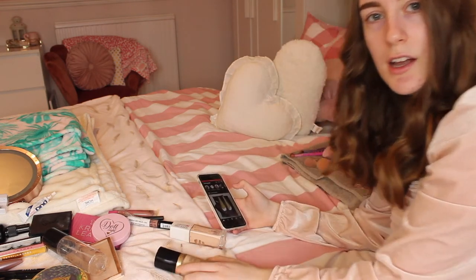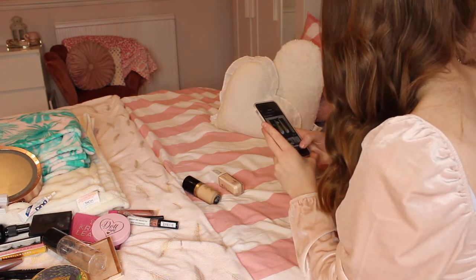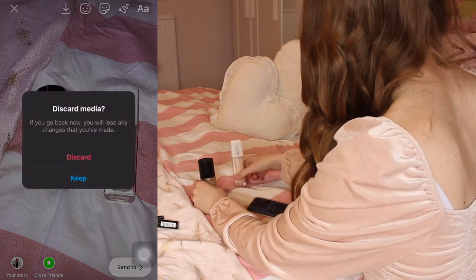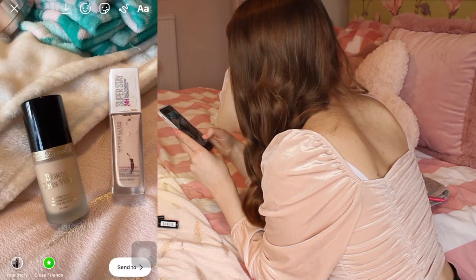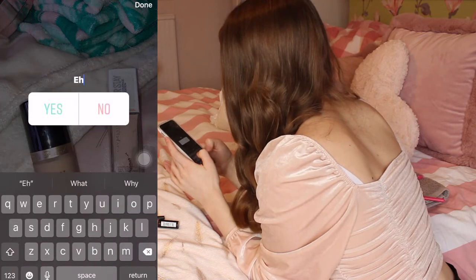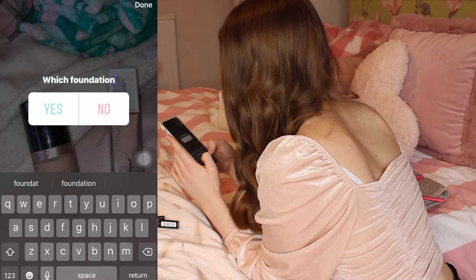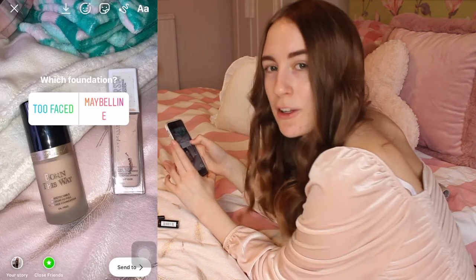I think I'll go for the Too Faced today because it is a lovely foundation and I love it a lot. Let's see what everyone wants to choose. Next up will be bronzers. I only have one powder so there's no point putting that in the poll, but for bronzers I have the Urban Decay one.